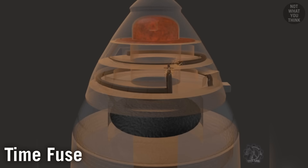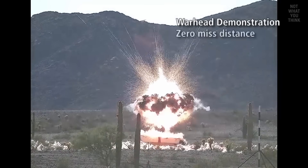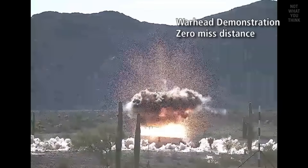Proximity fuses do not detonate after a set amount of time. Rather, they use radio or optical signals to see how far they are from their target as they move toward it. Then, at a preset distance to the target, they trigger the munition to explode. With proximity fuses, even a near miss can be totally fatal thanks to the cloud of fragments generated in the air.